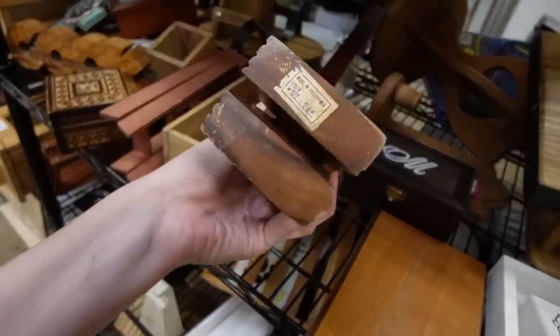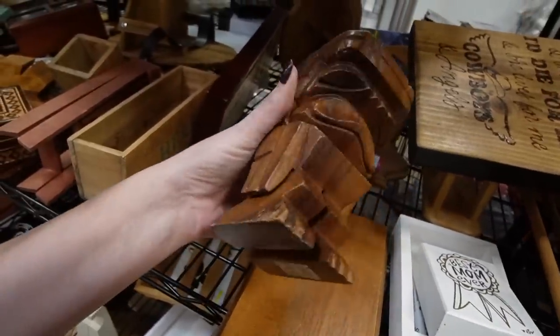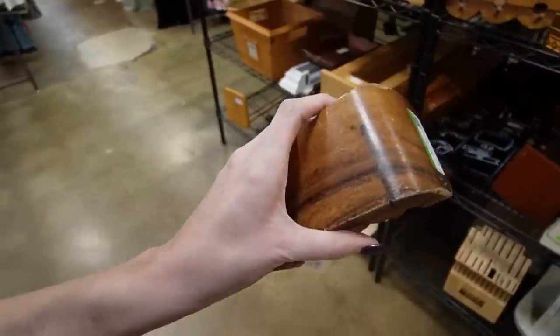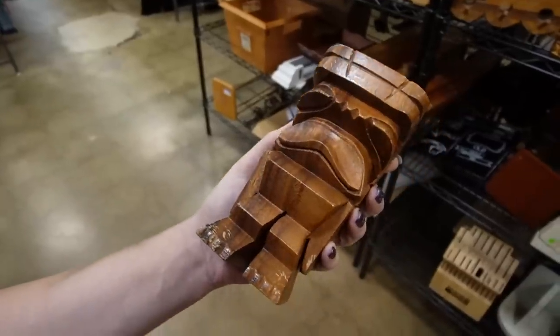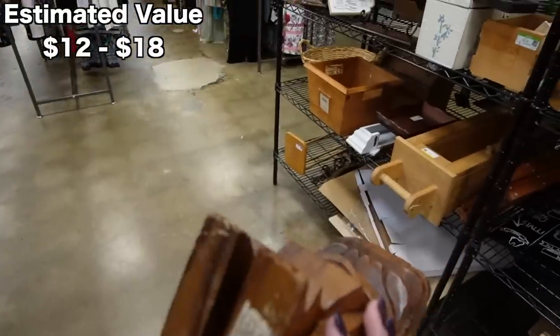$3.50, Made in the Philippines. I was going to say he kind of looks like a little tiki man. Is he a little tiki man? I don't know. I kind of like him — he's cool looking. $3.50, I'll pick him up for that.